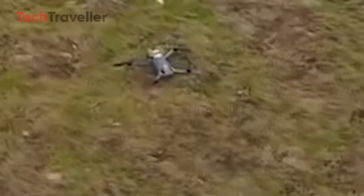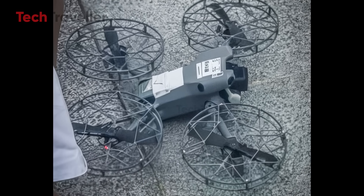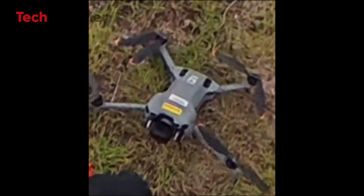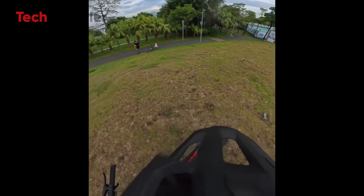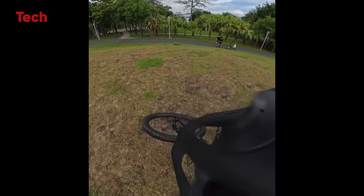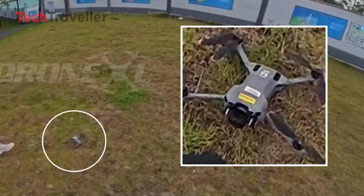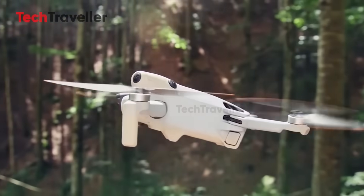The Mini 5 Pro is back on track. Early leaks had us worried with those awkward cage-like propeller guards that made the drone look bulky and clumsy. But a fresh video from Maro Tandoi on X finally clears things up. The clip shows a mountain biker with the Mini 5 Pro on the ground — no massive guards, just sleek folding props and robust vented motors that hint at better cooling and performance. It's the design we were all hoping for.